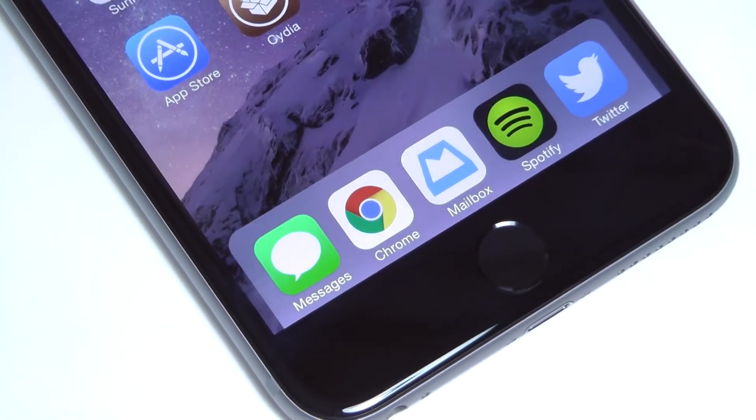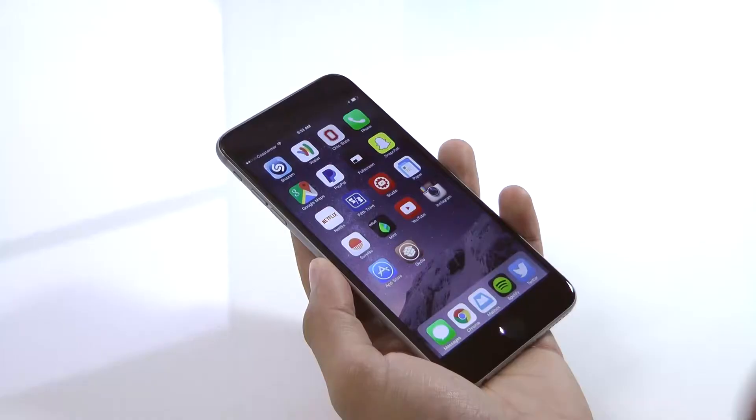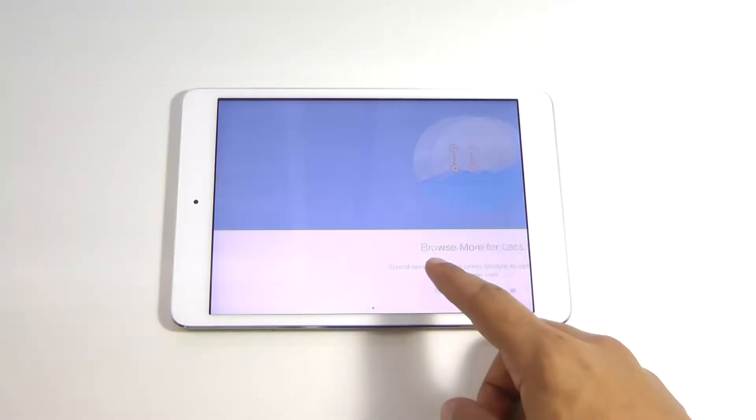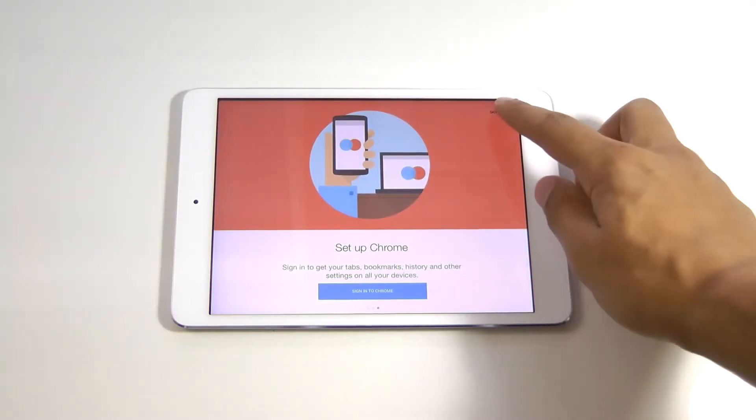Hey, what's going on guys, this is Matt and today I wanted to show you the latest update to Google Chrome on iOS, which brings its all new Material Design to both its iPhone and iPad apps. So let's take a quick look at it.